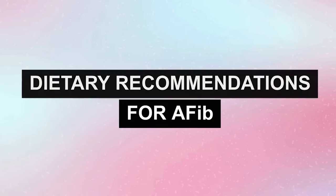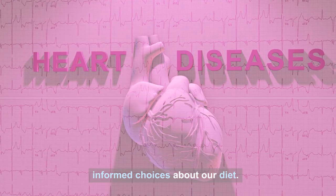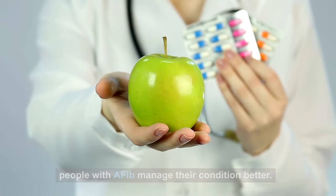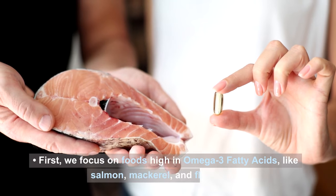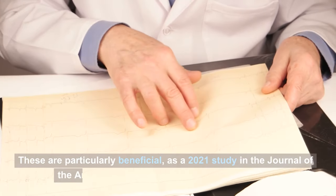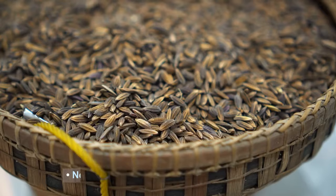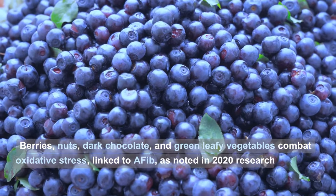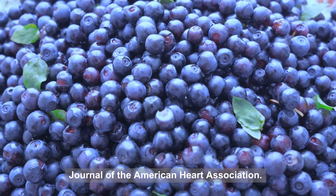Number three: dietary recommendations for AFib. Managing atrial fibrillation effectively often involves making informed dietary choices. First, foods to include: foods high in omega-3 fatty acids, like salmon, mackerel, and flax seeds, are particularly beneficial, as a 2021 study in the Journal of the American College of Cardiology highlighted. Next, foods rich in antioxidants — berries, nuts, dark chocolate, and green leafy vegetables — combat oxidative stress linked to AFib, as noted in 2020 research from the Journal of the American Heart Association.